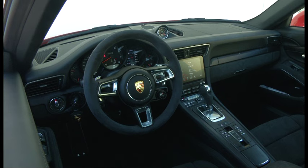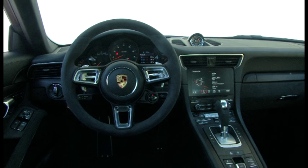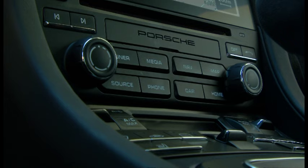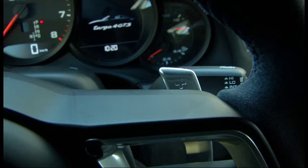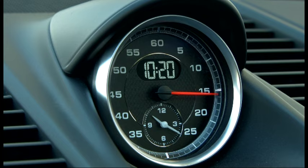Inside, things are far less compromised. The driving position, visibility, and ergonomics are all spot-on. Clever interior packaging has always been a Porsche hallmark, and you need only jump from a McLaren 570S into a 911 to understand what all the fuss is about. The only false note is struck by the fussy centre console with its scattered buttons.